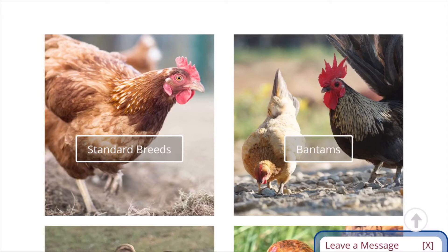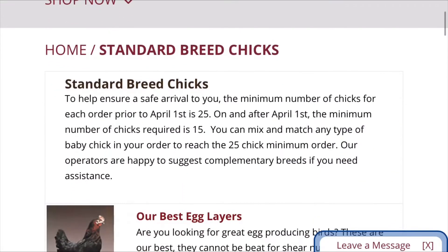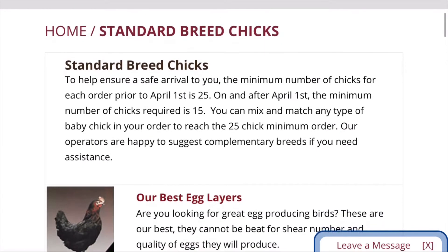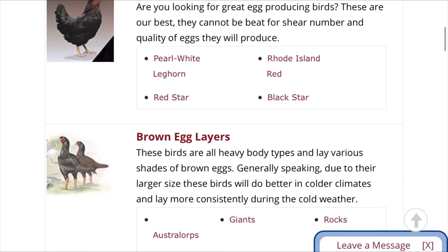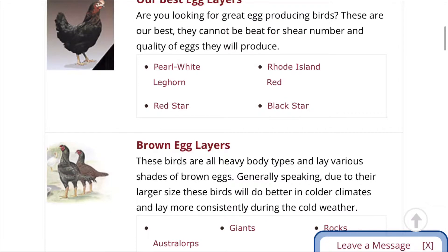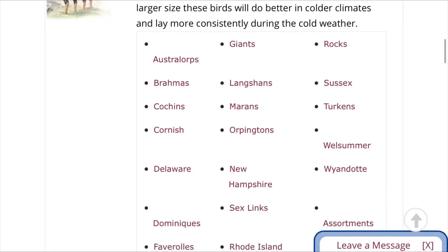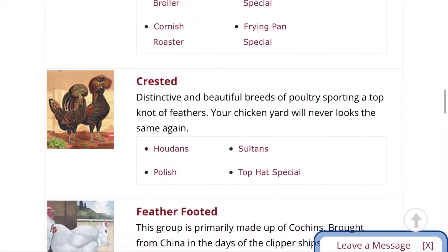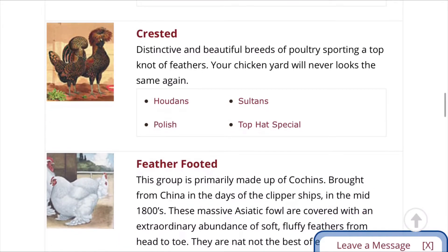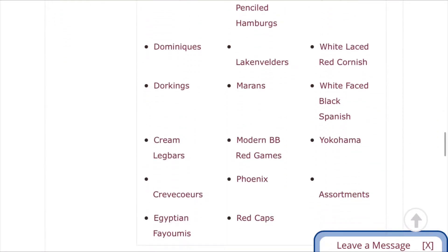In our case today, we're going to say we want some egg layers, so go ahead and click on standard breeds. It'll give you a rundown about which ones to buy and the best ones for what you need. It'll show the best egg layers — the Pearl White Leghorn and Rhode Island Red — and the stars, black and red. They also have brown egg layers, white egg layers, and meat birds. I've got meat birds from here before, and then they have the rare breeds which are really nice.